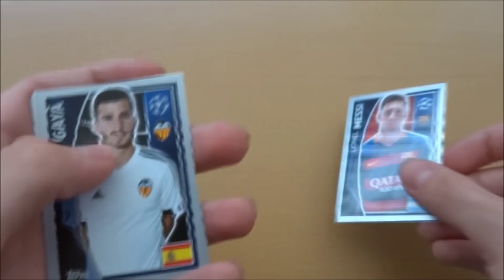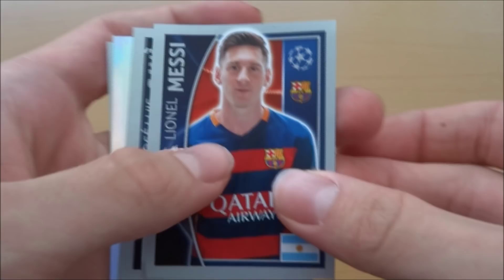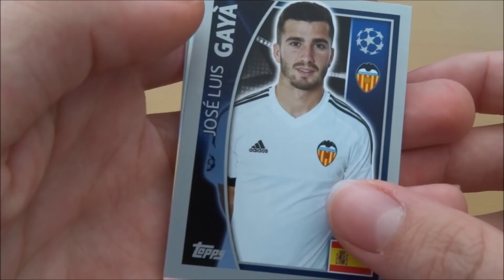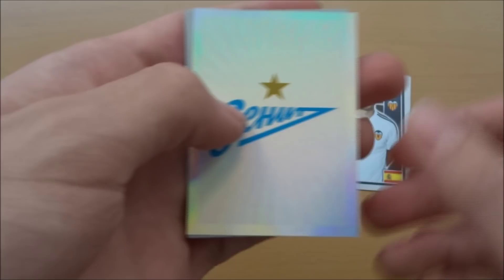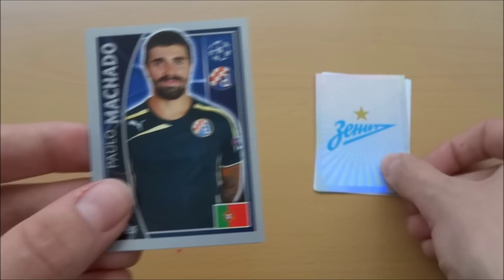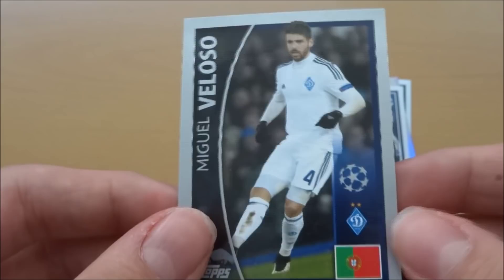Lionel Messi — Barcelona's Argentine master, what a player. I'm surprised he's not shiny actually. And then we've got the fantastic Jose Luis Gaya of Valencia. Then we've got the Zenit Saint Petersburg logo, which is very nice — a nice shiny one with a code on the back. Then we've got Mercado of Dinamo Zagreb, not sure what position he plays. And then we've got Miguel Veloso of Dinamo Kiev and Portugal — decent player there.